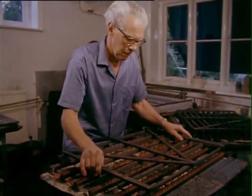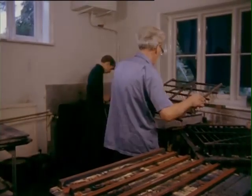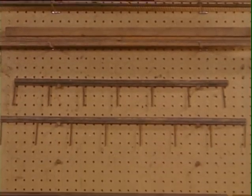Various colours are used, and these are transferred by devices called combs or rakes to the bath. The patterns produced are dependent not only on the skill of the operator, but also on the nature of the comb used. The marblers make their own combs from wood and wire to suit the effect required.